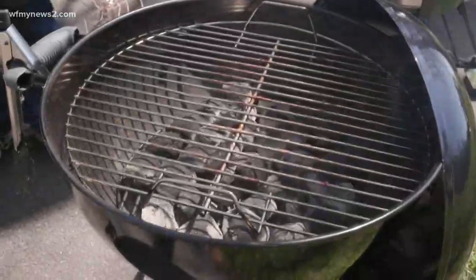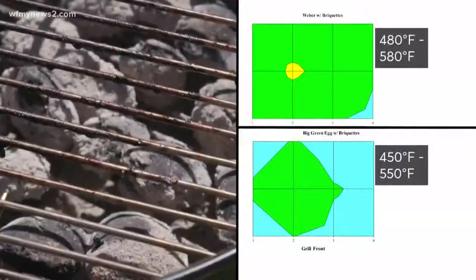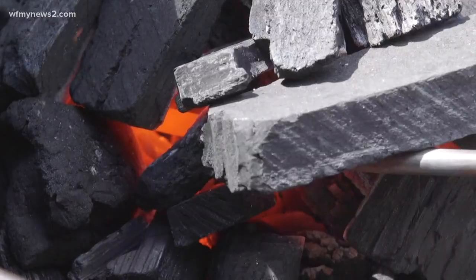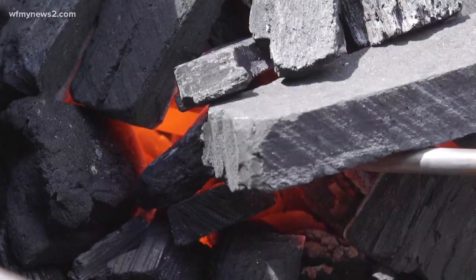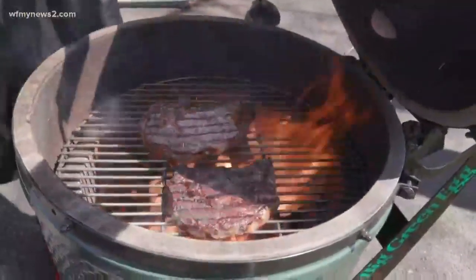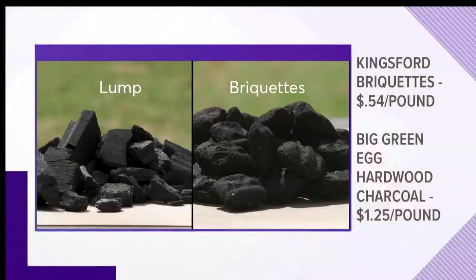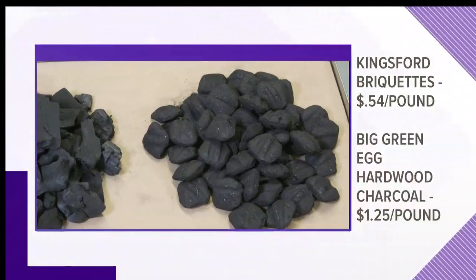The briquettes got excellent scores for evenness in both grills and burned evenly throughout. Testers found lump charcoal is best for when you want a hot sear on a steak, that smoky flavor from real wood, and cooking low and slow. But briquettes are easier to stack, light, and control — and they're a whole lot cheaper. Briquettes run 54 cents a pound versus $1.25 per pound for lump charcoal.